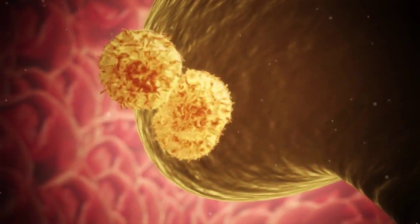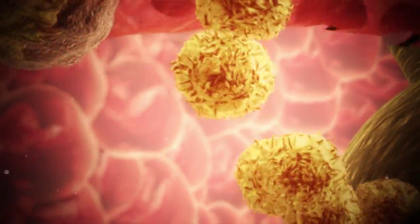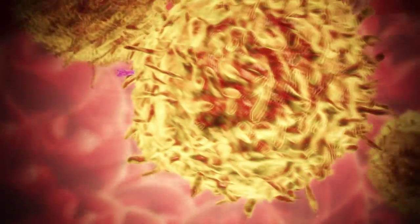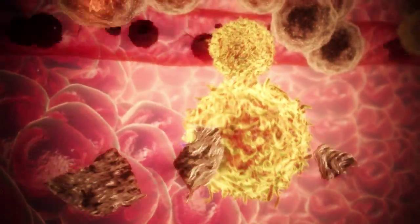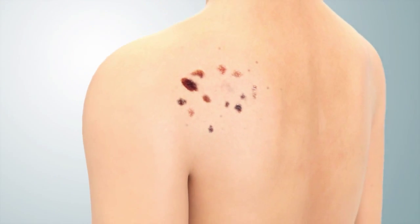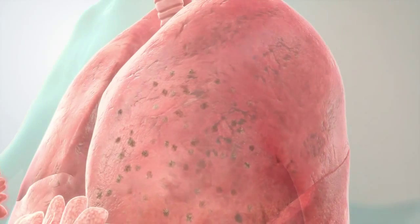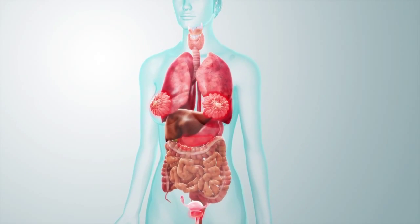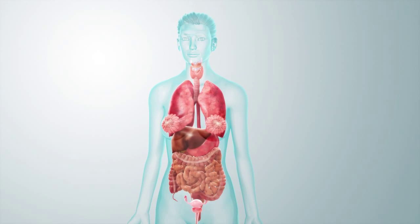The immune system is therefore activated, generating a personalised protective response. Tumour-specific killer T cells are rapidly produced and deployed to find and destroy cancer cells outside the injected lesion and elsewhere in the body, such as micrometastases on the lungs. Crucially, the T cell's immune memory creates long-term protection against recurrence of the targeted cancer.